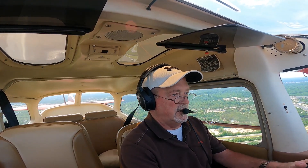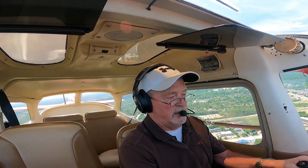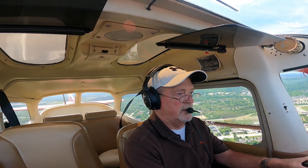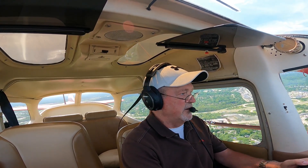Who has their traffic in sight? 2 Romeo Juliet, traffic in sight. Cessna 2 Romeo Juliet, you're number 3, following that traffic, runway 24, clear for the option. Runway 24, clear for the option, 2 Romeo Juliet.